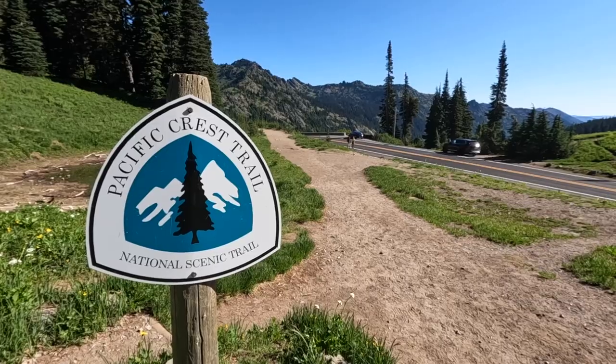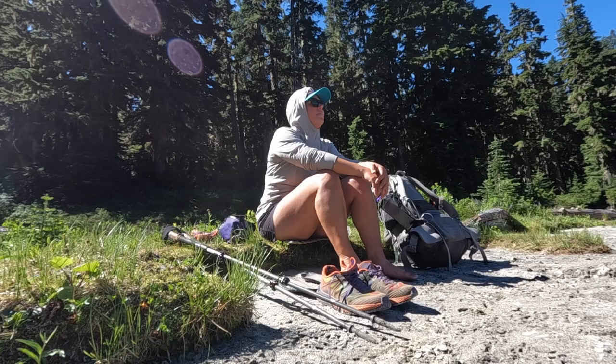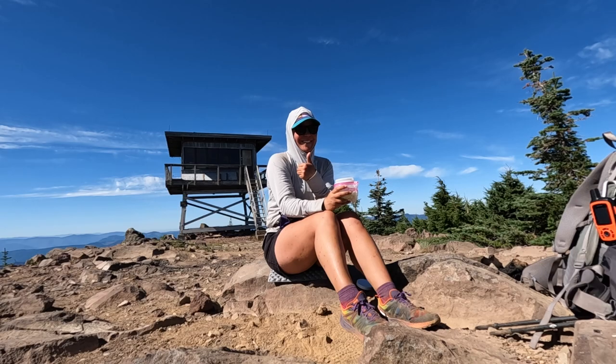Hey guys, my name is Kathleen, former PCT thru-hiker, avid Pacific Northwest day hiker, solo long-distance backpacker, and the Hungry Hiker here on YouTube. Having a backpacking first aid kit, just like always having the 10 essentials with you whenever you're out in the backcountry, is a necessity.